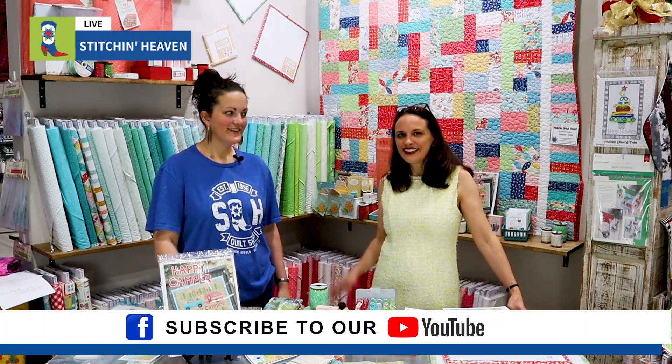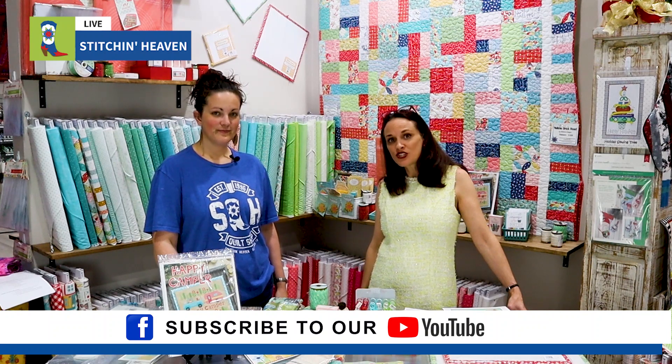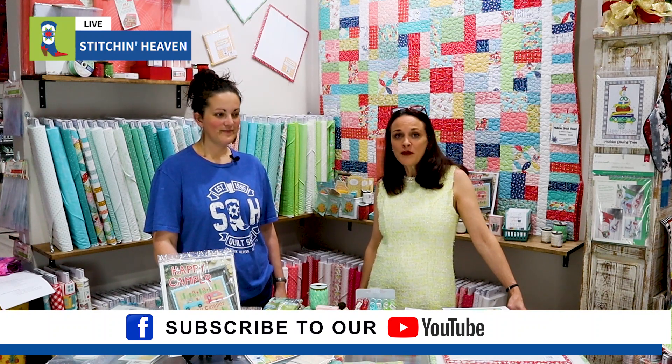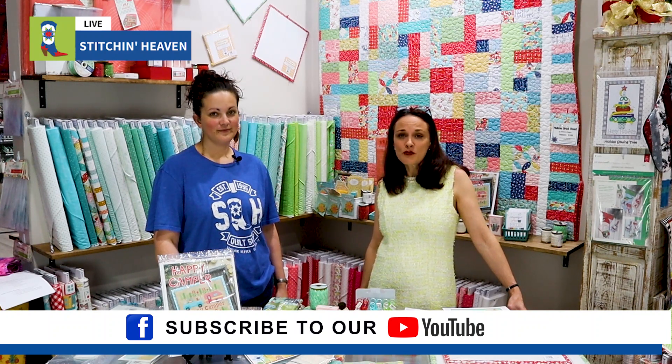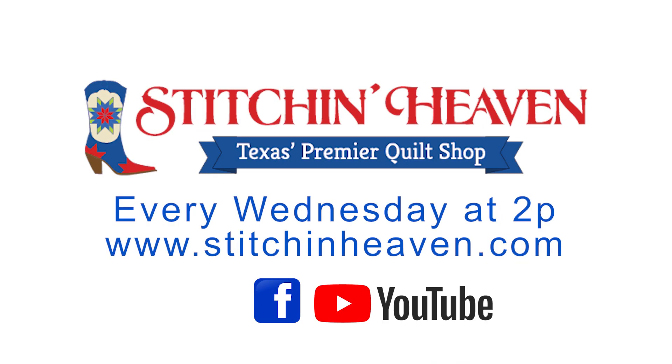Thank you guys for joining us today. Make sure you subscribe to our newsletter and our YouTube channel. And if you have comments or ideas, please pop them down in the comments. Thank you so much — we'll see you next time. Bye guys!